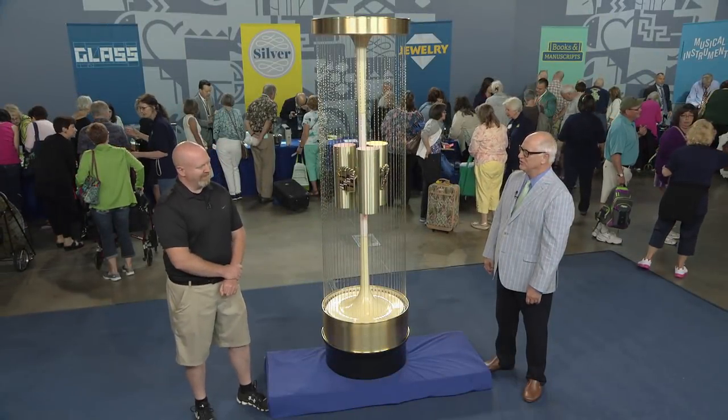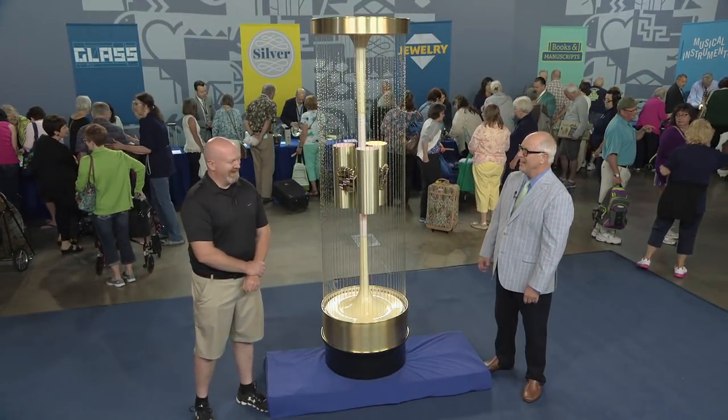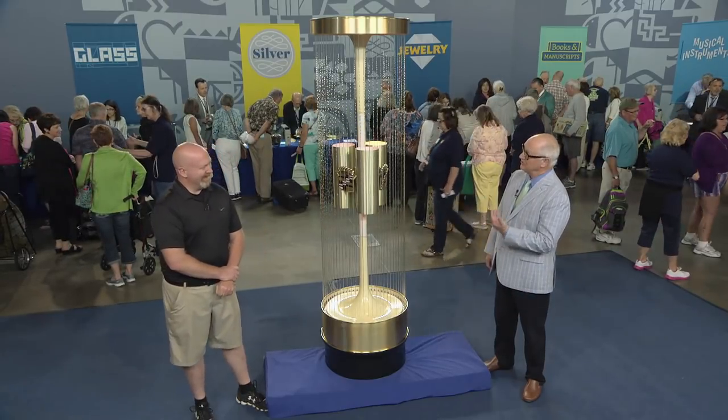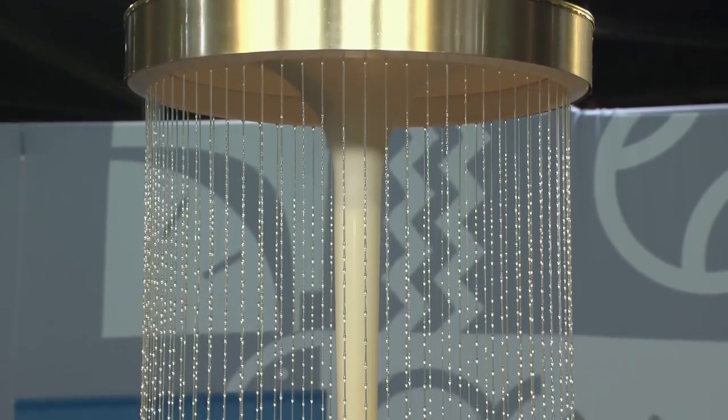I've been doing this Antiques Roadshow since the first year, and I thought I'd seen everything, but obviously I haven't. How did you get this?